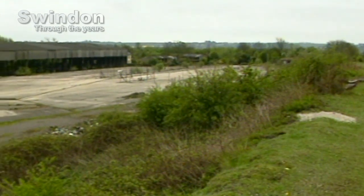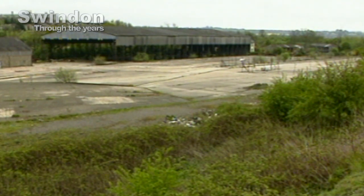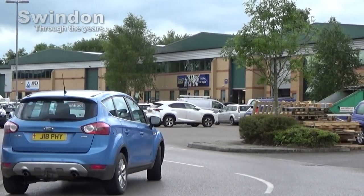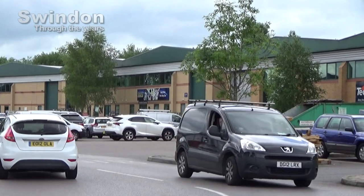A new modern use for a once neglected part of town, and its history almost forgotten in the modern Swindon we know so well today. It's another example of how a town transforms and adapts in a modern commercial world.